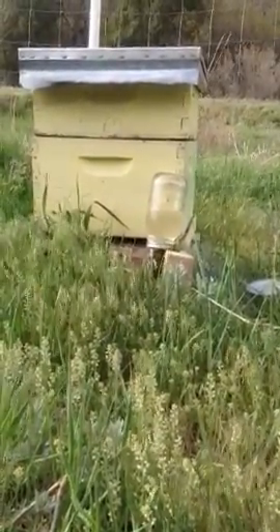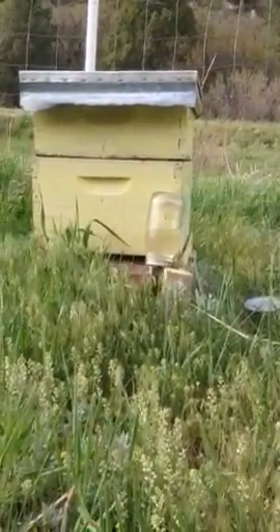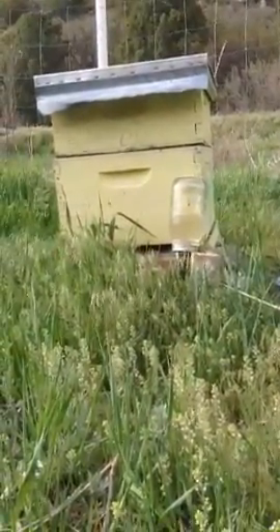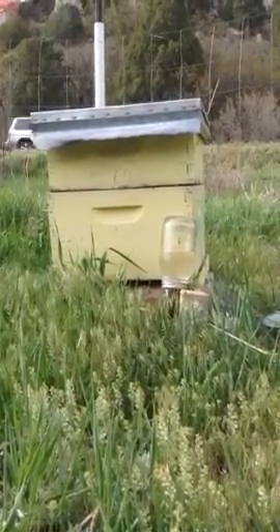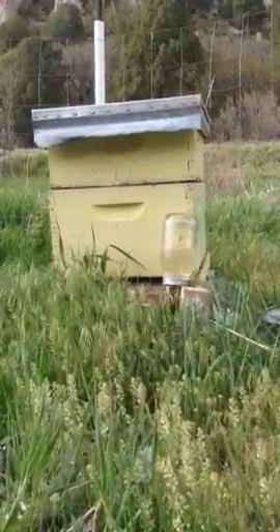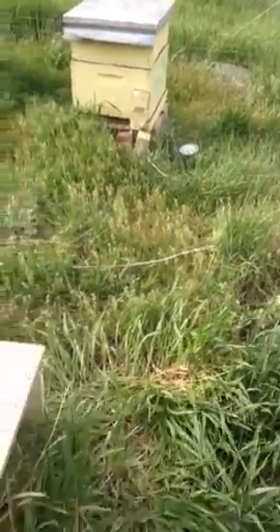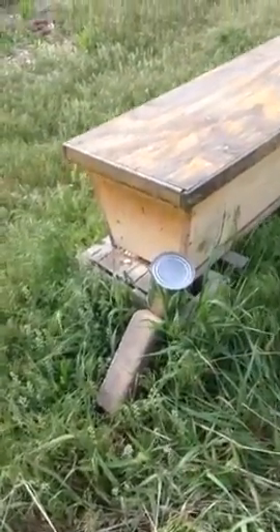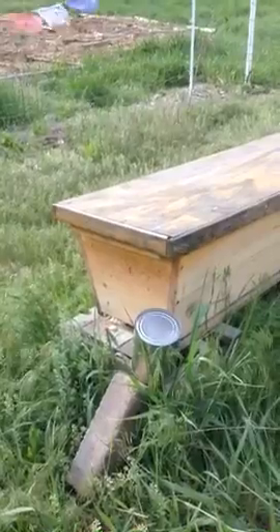Katrina, I don't know if you can see this, but that jar is slowly dripping sugar syrup, and they look like they need it the most here, these bees. Now, let's talk for a minute because coming over here, these bees look like they're doing really well. They're very active and they have a lot of sugar right there.